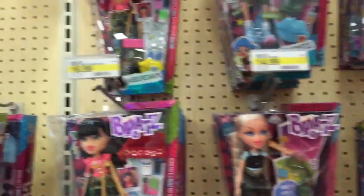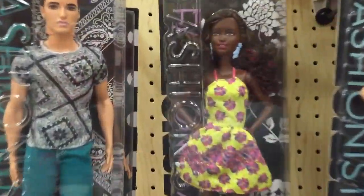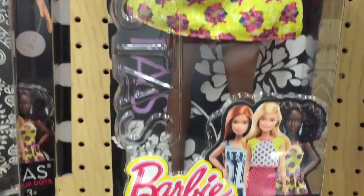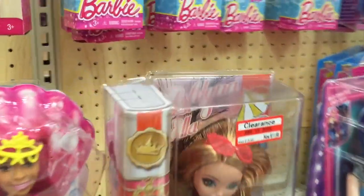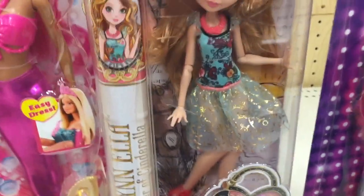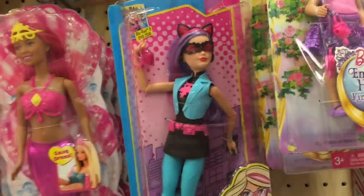Bratz, bratz. Look at this fashionista — I've never seen her before. Fancy flowers. She is orange, she's like horns. Barbie Spy Squad — looks like Catwoman. That's the only one.